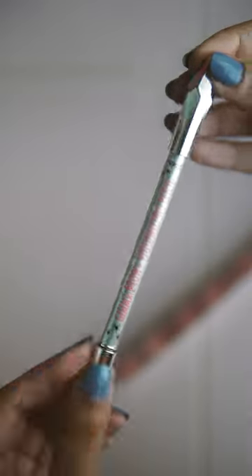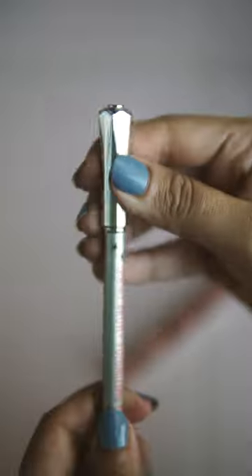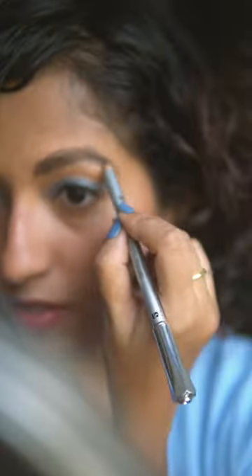I'm using shade 5 and you get a sharpening type of pencil on one end as well as a spoolie brush on the other end. It's really easy to use — just draw on and then brush it out.